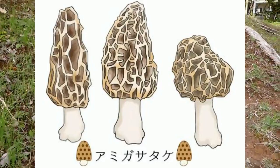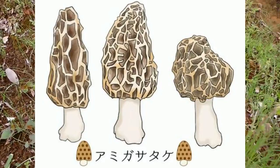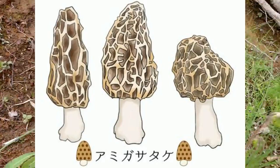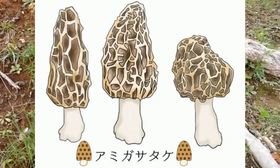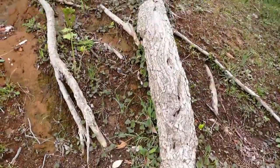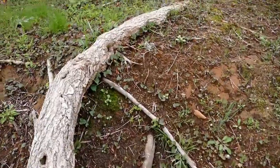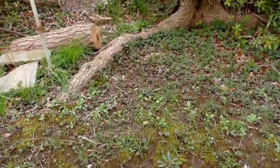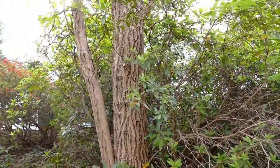Some friends in Nagano have said that they've found some. They're called Aminekasatake in Japanese, which more or less means 'a net on top of a mushroom,' which is a good description. But I hadn't been able to find any morels — I've been looking high and low — until I found a website that had maybe five good pointers on how to find morels, because they are really hard to find and they're well camouflaged.